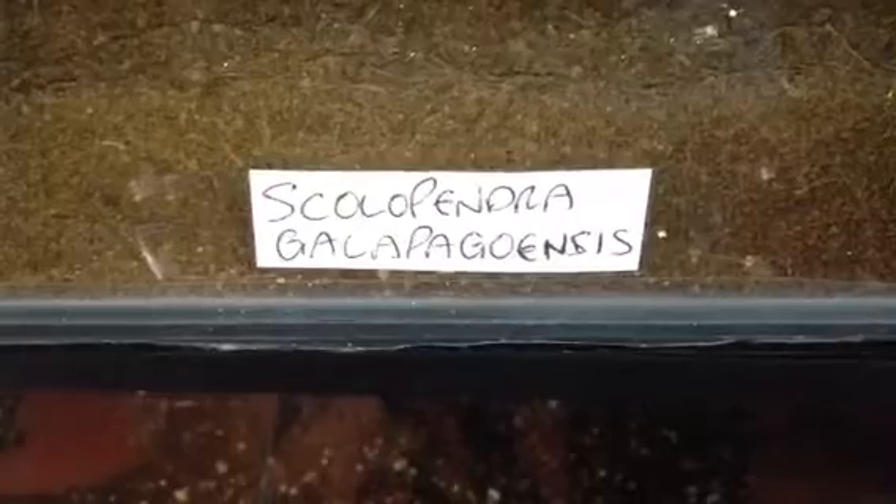Hi everyone, Alan Hicken here. Well, as you can see in the picture, this is my Scolopendra gallopavonis, the Darwin's Goliath Centipede — the largest centipede in the world.